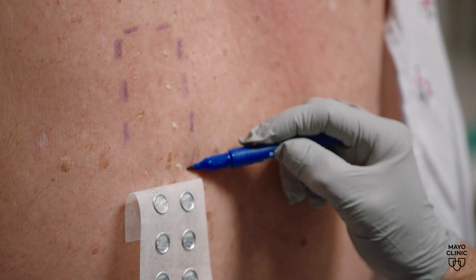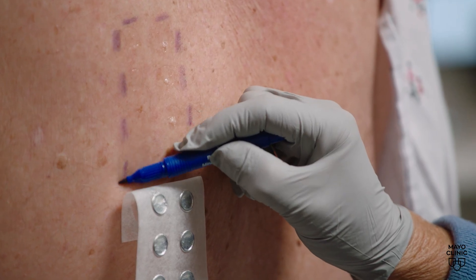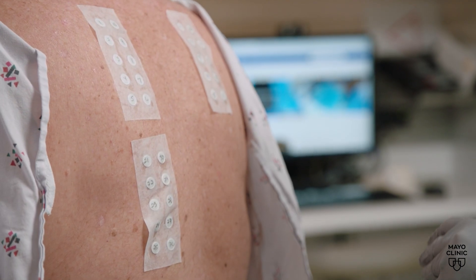Dr. Bruce says the new tool can improve the lives of those having skin reactions by making diagnosing more accessible and faster for patients. It can be done remotely, with imaging and AI interpretation. It really broadens the reach of people who need care that can't always make it to places like Mayo Clinic.